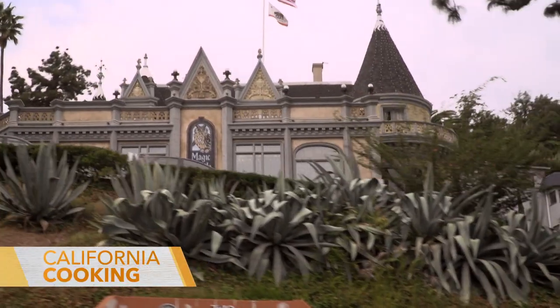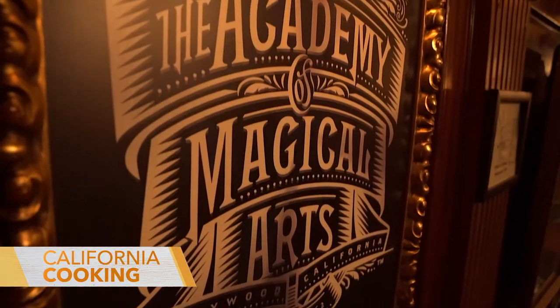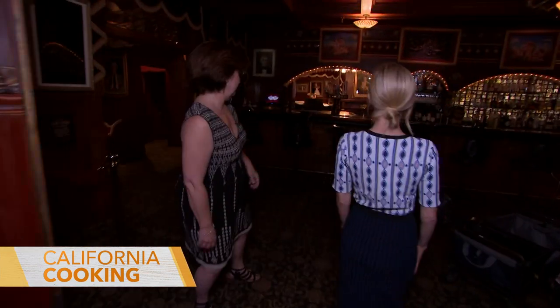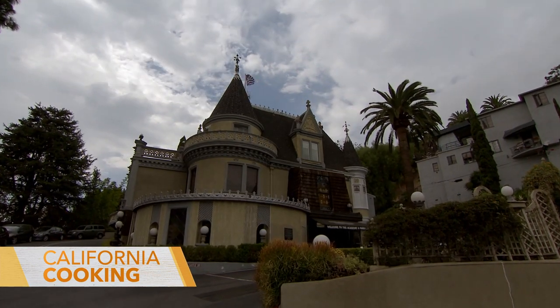The Magic Castle is one of those places I've always been intrigued by — every time I drive by I wonder what's going on in there. So I thought Halloween would be the perfect time to check it out. It was a mansion built by a wealthy industrialist for his fiancée, fell into disrepair by the 50s as a boarding house, and then they took it over and turned it into a private club for magicians — members only.